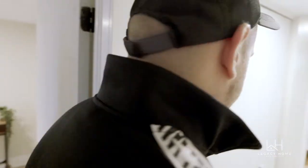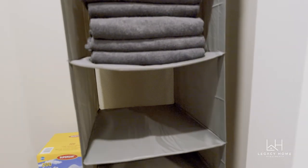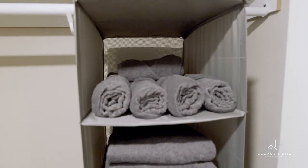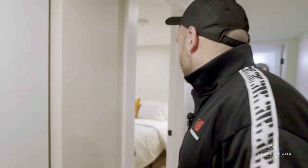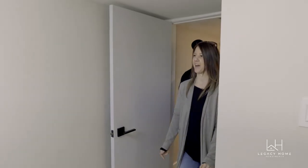As we walk through this hallway, there's a nice spot for a linen closet — tons of storage space there. And then the third bedroom right there — another huge transformation, it looks amazing.